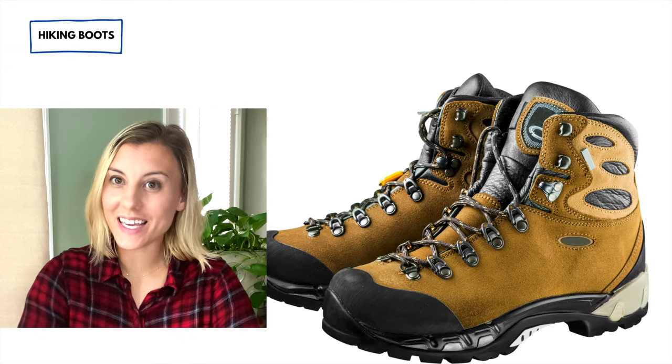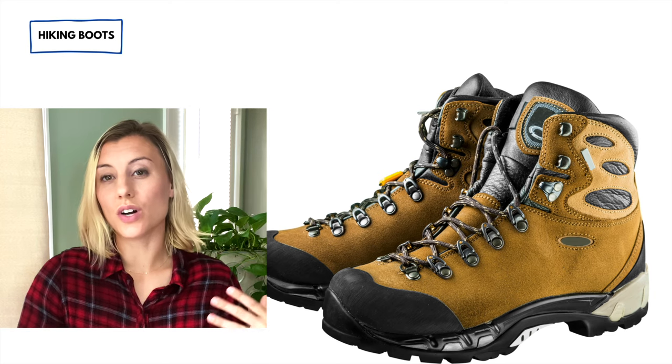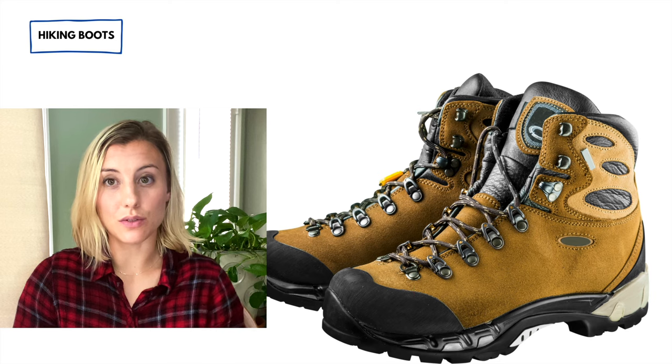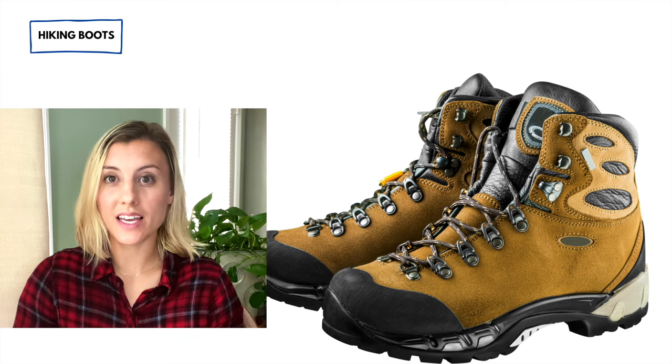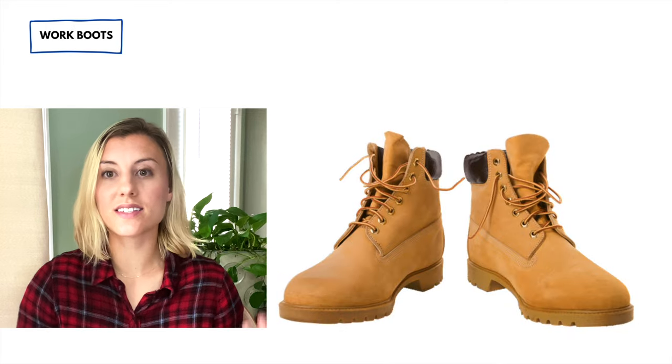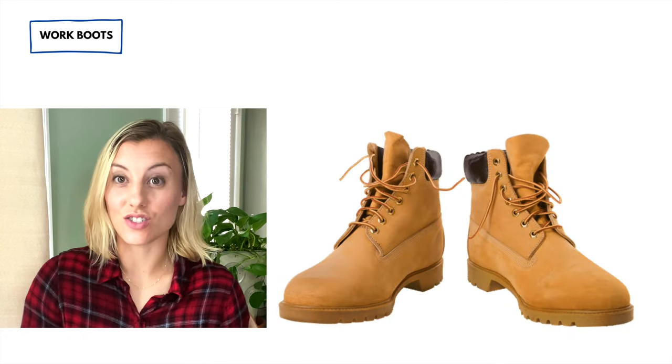These shoes are called hiking boots. Just like running shoes, you name the specific type of boots based on the activity — in this case, hiking boots. Or these are work boots — boots that you would wear to a job like construction.